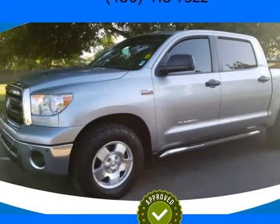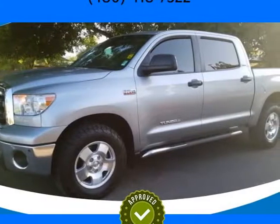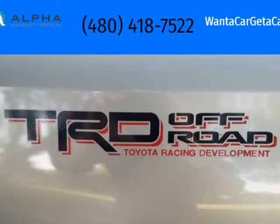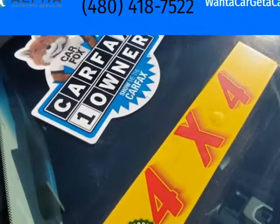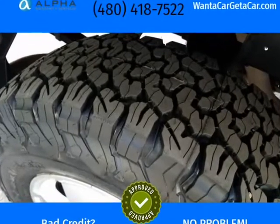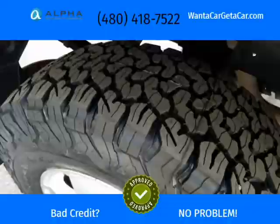This 2013 Toyota Tundra is brought to you by Want A Car Get A Car. 4x4, Plus 1 Owner, Clean CarFax. TRD Off-Road Package, Crew Max. We have a 4.9 Google Rating with over 850 Google reviews.